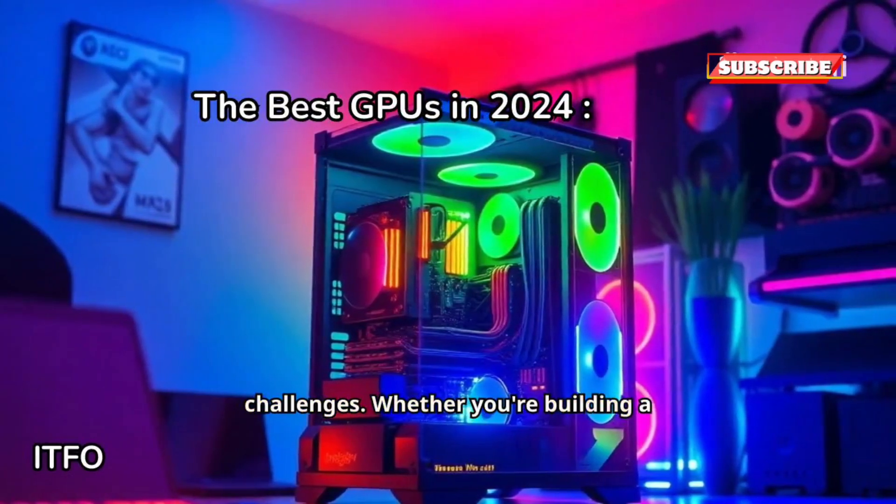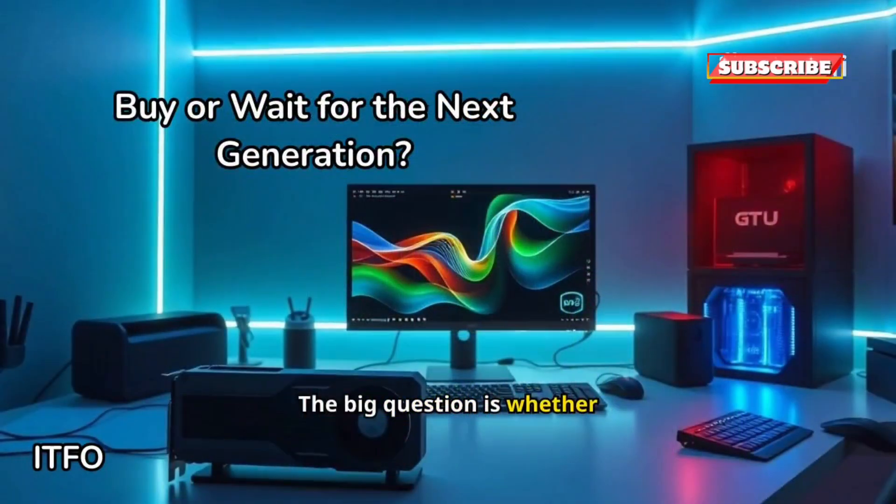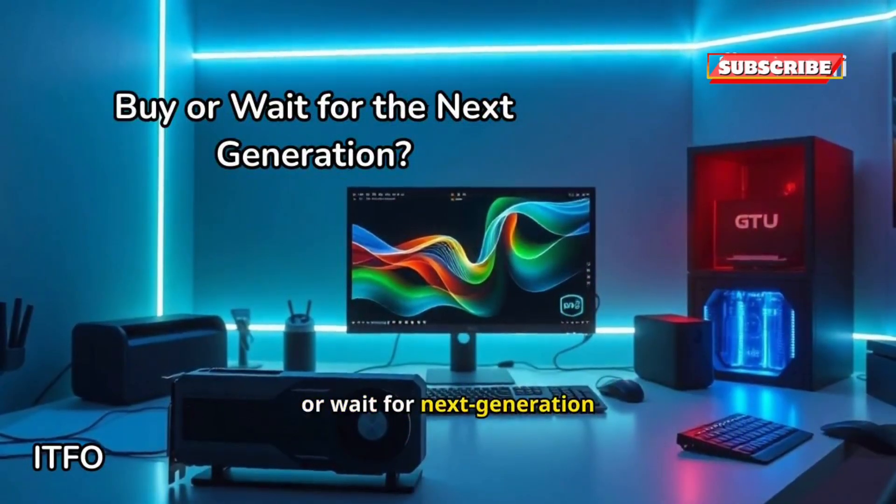Whether you're building a new PC or upgrading an old GPU, we're here to help. The big question is whether to buy a GPU now or wait for next generation models.